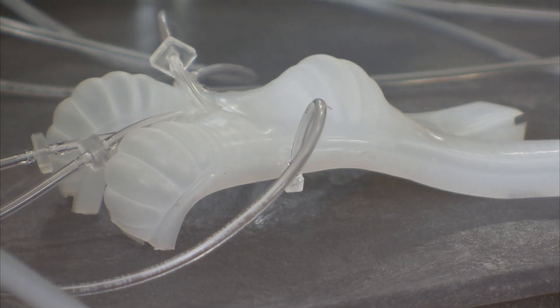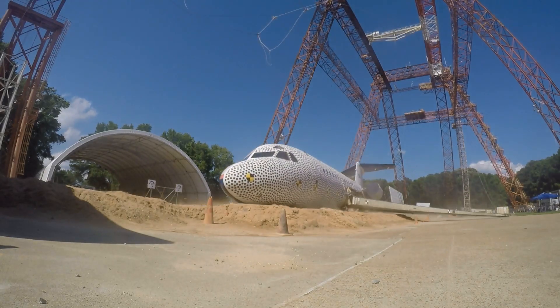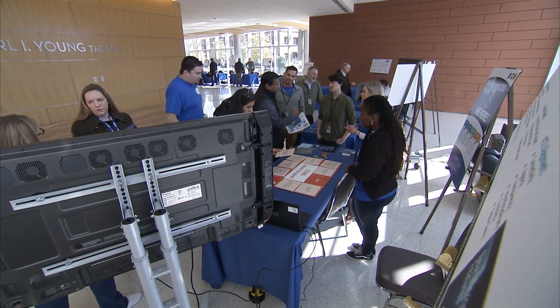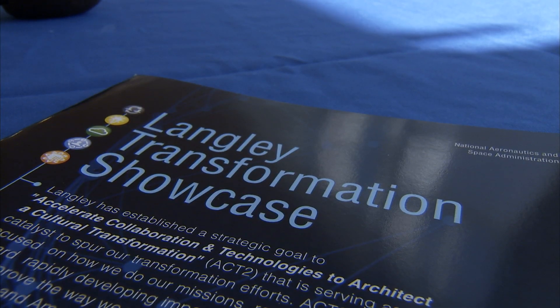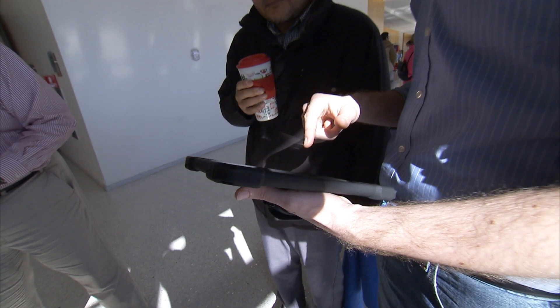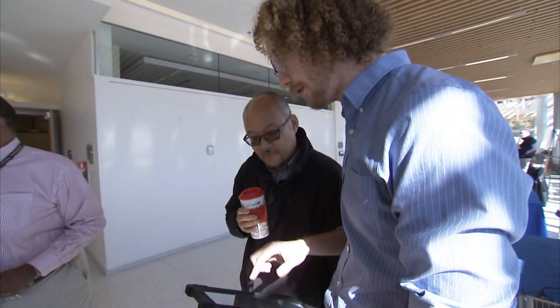NASA is synonymous with innovation, but you can't make giant leaps while walking in place. NASA Langley Research Center is planning for the future through transformation efforts and celebrated with a showcase featuring creative projects developed by the workforce. The goal is to create a more efficient, modernized center.